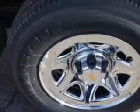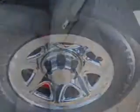Additional features include auxiliary audio input, halogen headlights, and much more. Get where you need to go, enjoy the drive, and have peace of mind in this 2014 Chevrolet Silverado 1500.